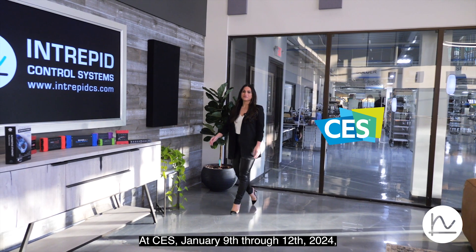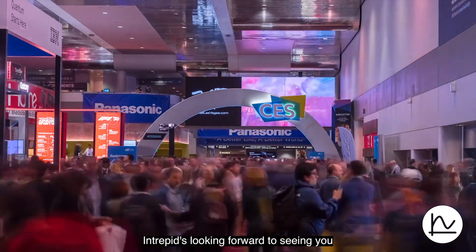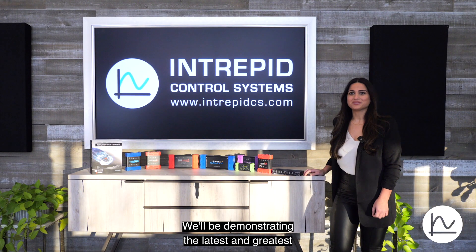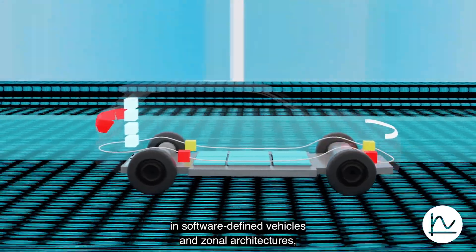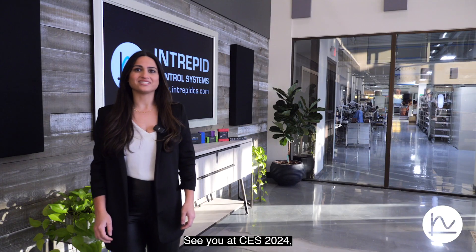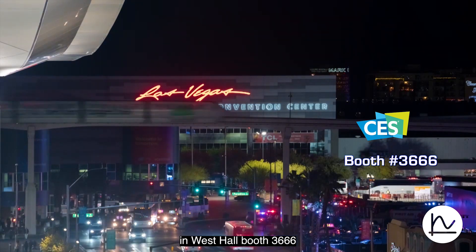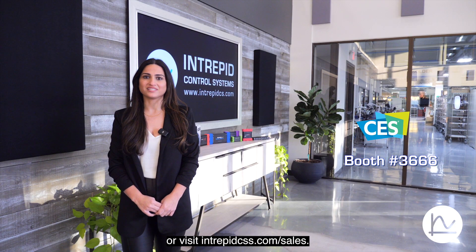At CES, January 9th through 12th, 2024, Intrepid is looking forward to seeing you at booth 3666, Las Vegas Convention Center in the West Hall. We'll be demonstrating the latest and greatest in software-defined vehicles and zonal architectures, and automotive Ethernet technologies like TenBase T1S in multi-gigabit. See you at CES 2024, or visit IntrepidCS.com/sales.